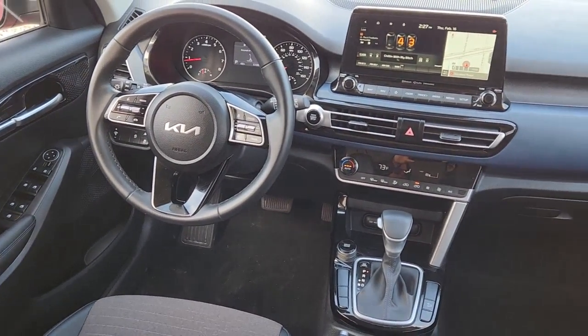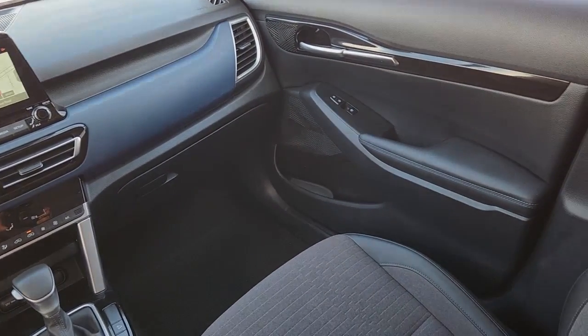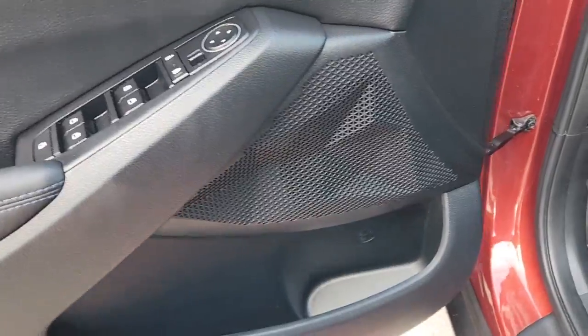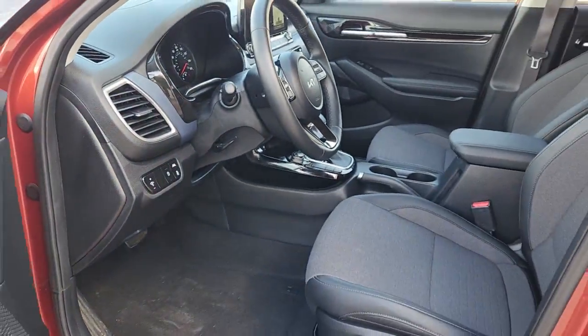These are just some of the great options this vehicle comes with: keyless entry, navigation system, fog lamps, satellite radio, remote engine start, lane keeping assist, iPod and MP3 input, heated mirrors, four-cylinder engine, and backup camera.